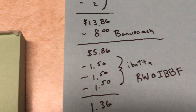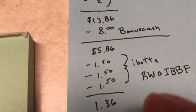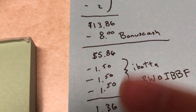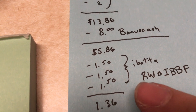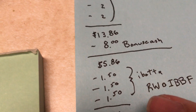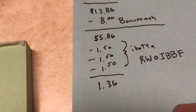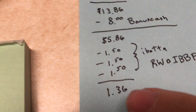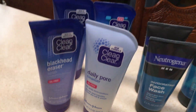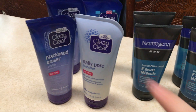And then on Ibotta, right now there is a deal — whenever you buy Clean and Clear, three per receipt, you get $1.50 back. Here is my referral code, so if you don't have one, use it and we both benefit from it. It is R-W-O-I-B-B-F — I'll post it in the description of this video. So after all of that, it takes my total down to $1.36 for four of these. I remember last year I got a bunch of these for free, but still, that's a good deal on Clean and Clear.